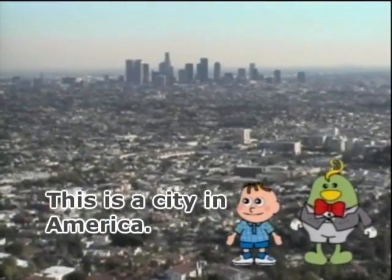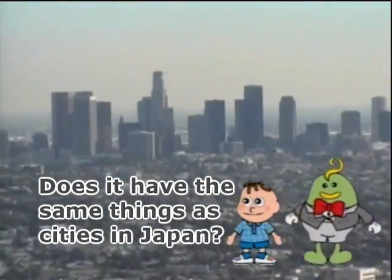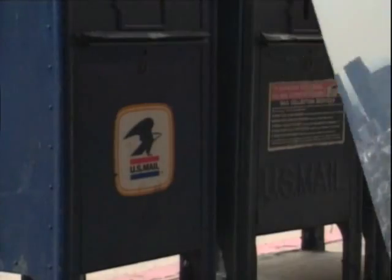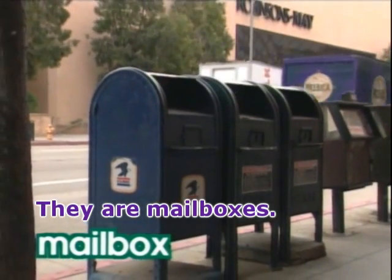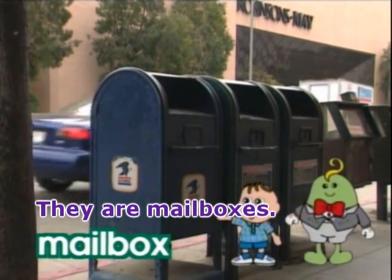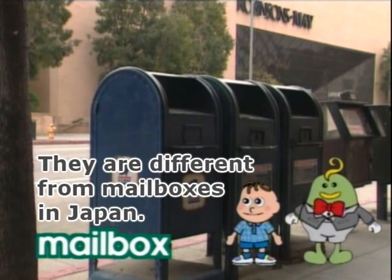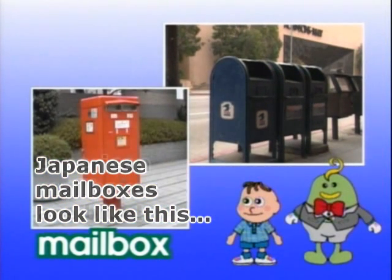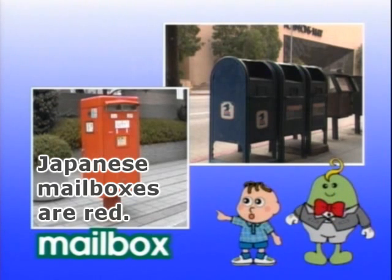This is a city in America. Does it have the same things as cities in Japan? They are mailboxes. Mailbox. They are different from mailboxes in Japan. Japanese mailboxes look like this.